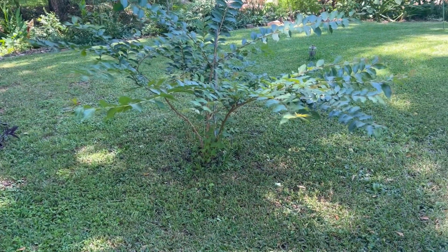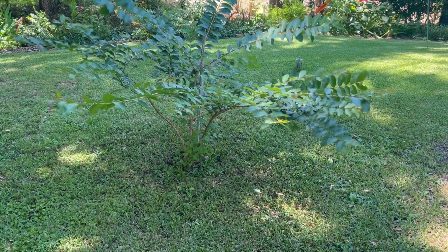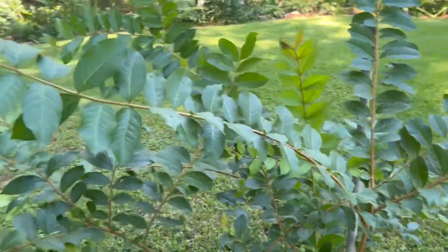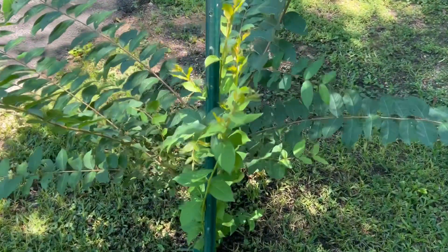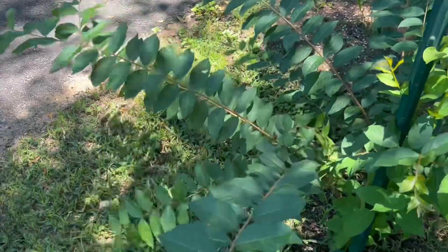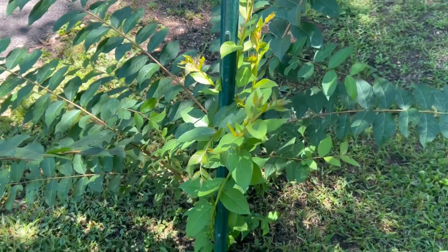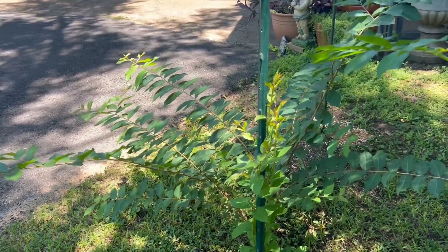I've been trimming these little crepe myrtles — they were real full on the bottom and I couldn't get my lawn mower under there. I had about three, four, five of these that I planted last year and they've gotten so much new growth. I cut all the bottom off so this new growth coming up in the middle can come on up, and the part going straight to the sky I'll leave. Once I get it shaped in the middle, I can mow up under them now.